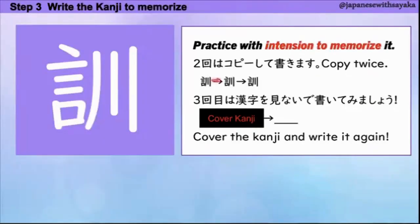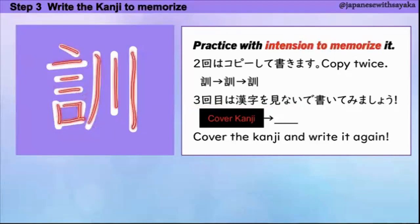はい、それでは書いて覚えましょう。2回は漢字を見ながらコピーしてください。3回目は漢字を見ないで書けるか確認してみてください。1、2、3、4、5、6、7、8、9、10 — 十画です。